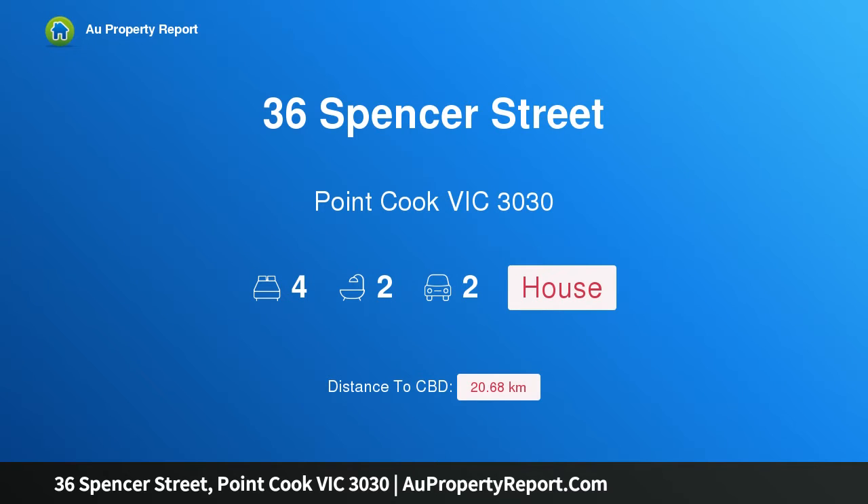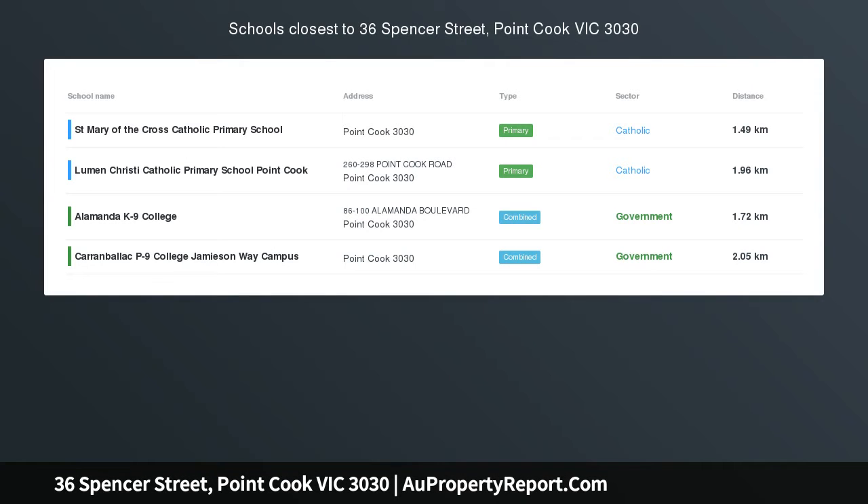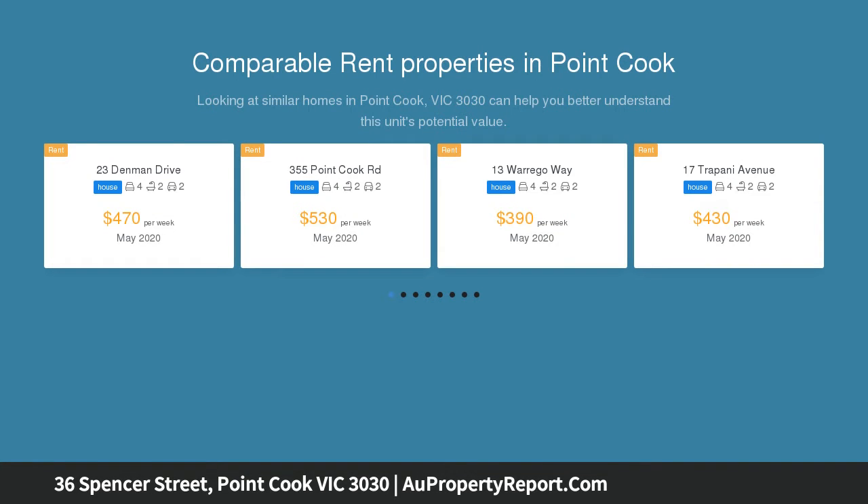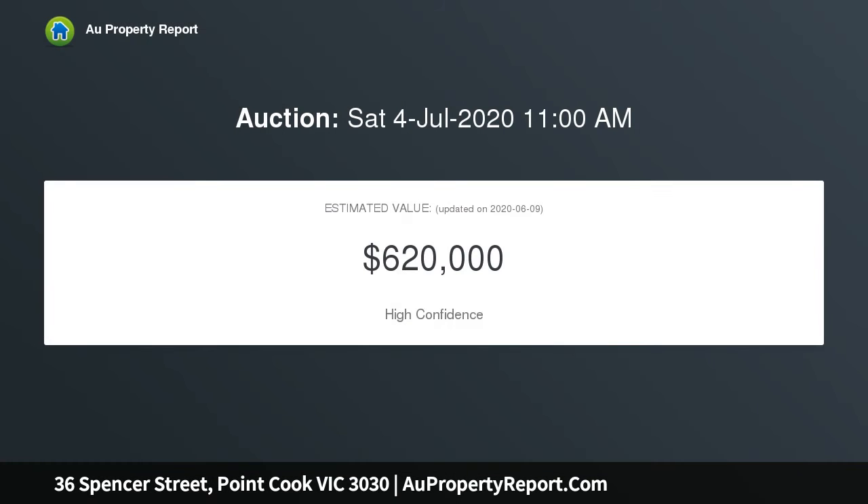Hi, I am glad to introduce 36 Spencer Street, Point Cook, Victoria 3030 — a beautiful park-facing family home in the popular Paragon Estate. Reliance Real Estate Point Cook presents this beautiful four-bedroom home, located in the Alamander school zone for secondary students and only a short distance from the local park, schools, and childcare centres.